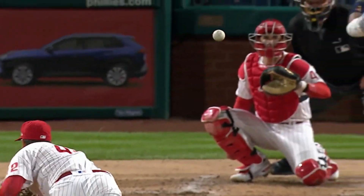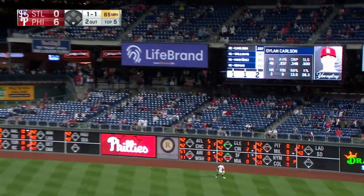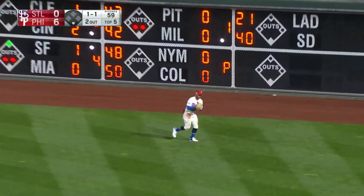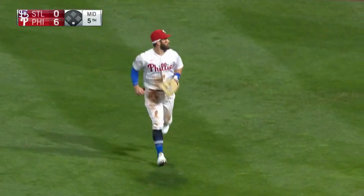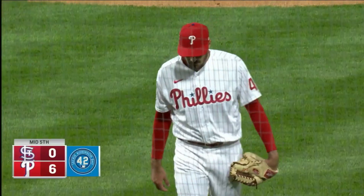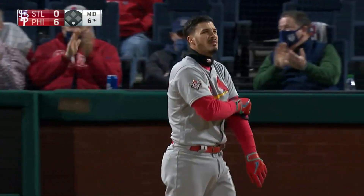He's retired seven consecutive here in the fifth inning — swing and a fly ball to Harper, to his left he goes, he'll make the catch. And just like that, Eflin looks to split the fifth inning one-two-three. Going to the Cardinals, Nolan Arenado — swing and a miss! He got him. Five strikeouts for Eflin.